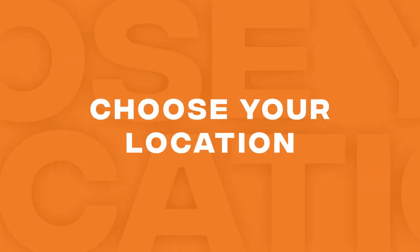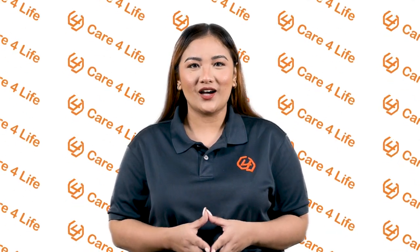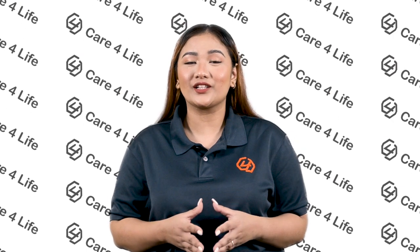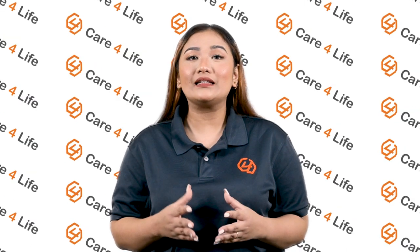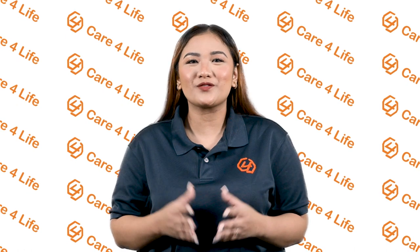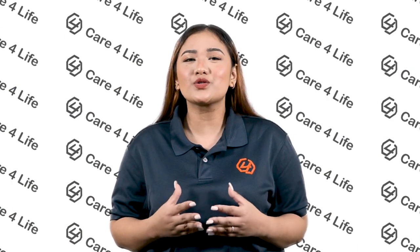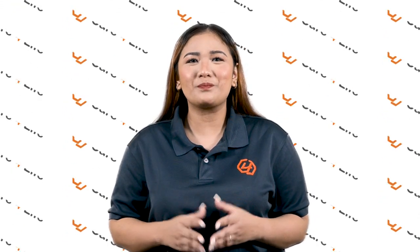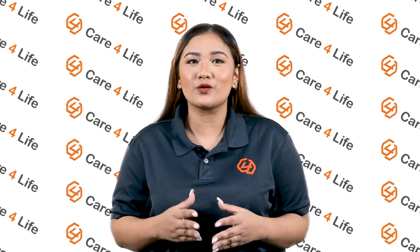Another thing you need to consider when starting your diagnostic clinic in the Philippines is your location. Being the only clinic in the area that provides comprehensive services will make you a go-to choice for patients in the area. However, you should also consider setting up at a site near hospitals or competitors to attract patients looking for quality services that may not be offered by those around you.